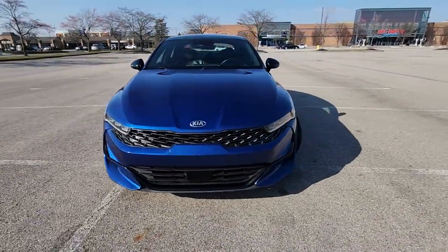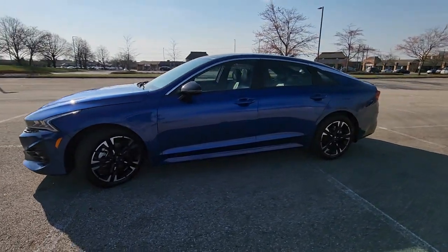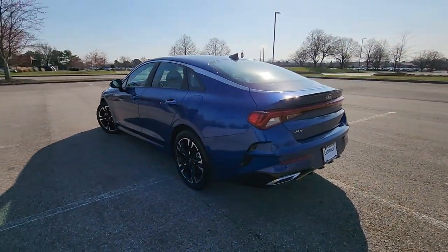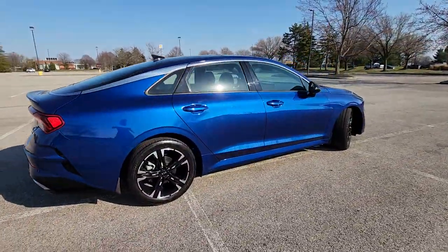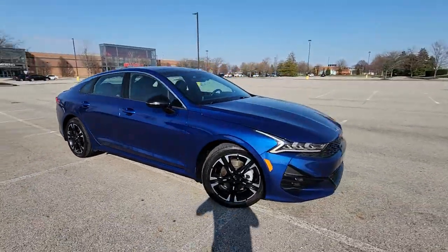2021 Kia K5 with less than 46,000 miles on the odometer. This sedan combines safety and comfort with style and performance. It was cleverly designed with details that delight any driver, such as cross traffic alert, lane keeping assist, and side view mirrors with turn signals.